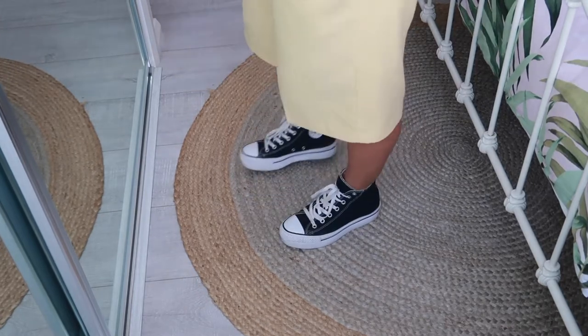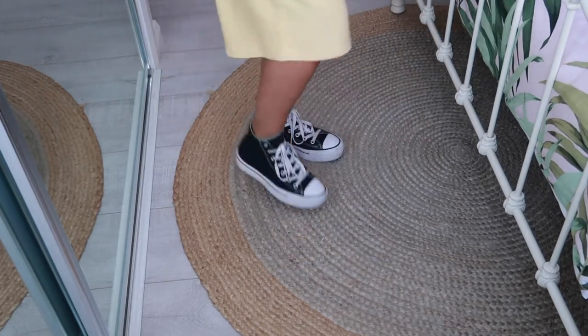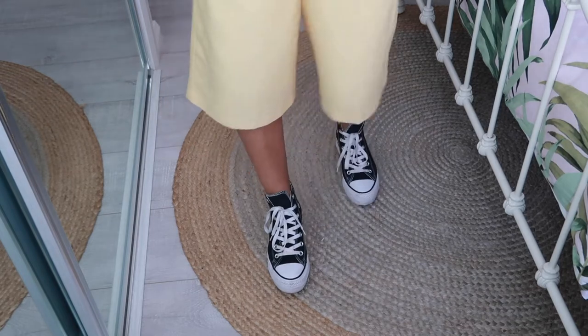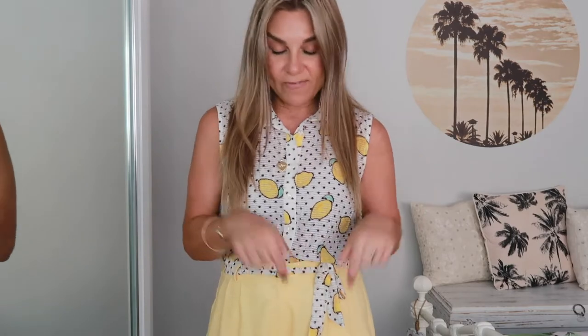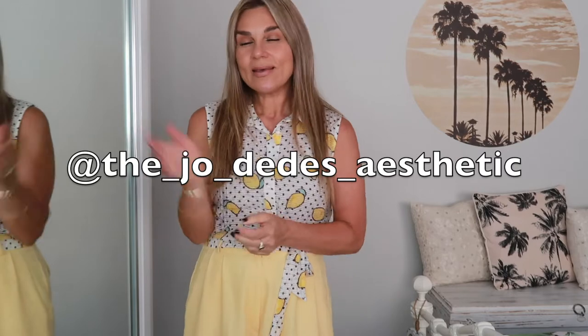Two dollars for these platform, excellent condition high-top Converse trainers. I have been hunting for a pair of these for you wouldn't believe how long — I actually manifested them. I could not believe my eyes when I saw them. These actually retail for about $150 to $160. They're in perfect nick and I got them for two dollars. I have worn them to death already. I actually filmed a little mini 'come thrift with me' on my Instagram Stories where I found these beauties. It's in my Instagram highlights under 'thrift obsessed.' So if you wanted to follow me on Instagram for those and my OOTDs that I post almost every day, you can do that.